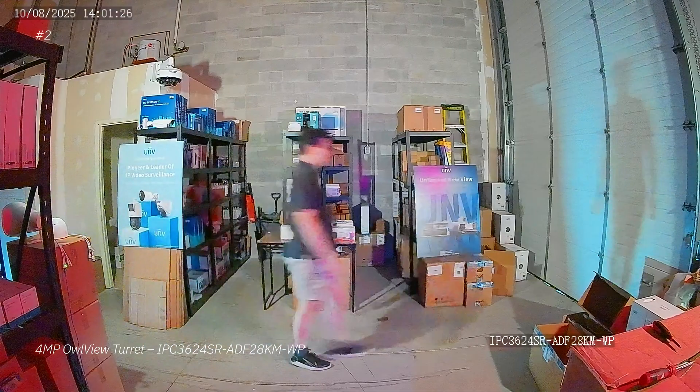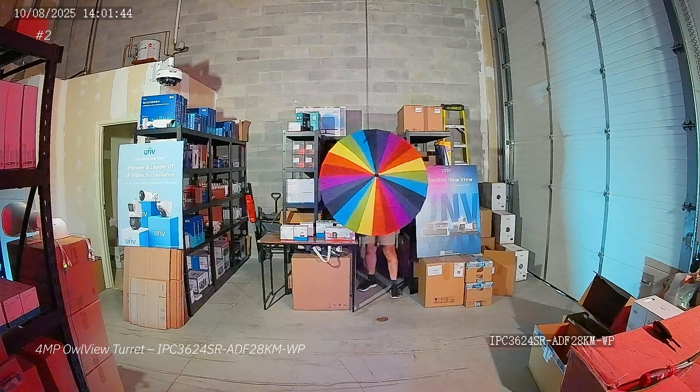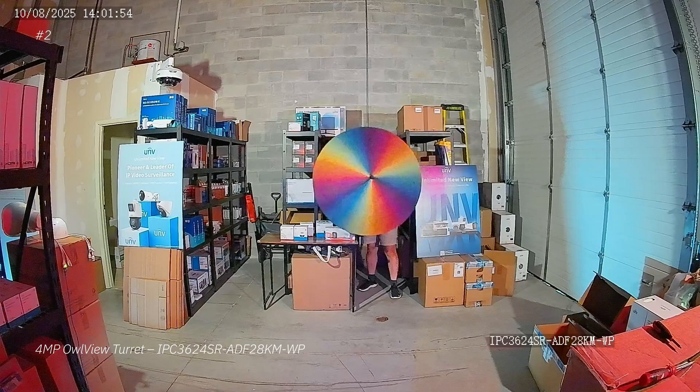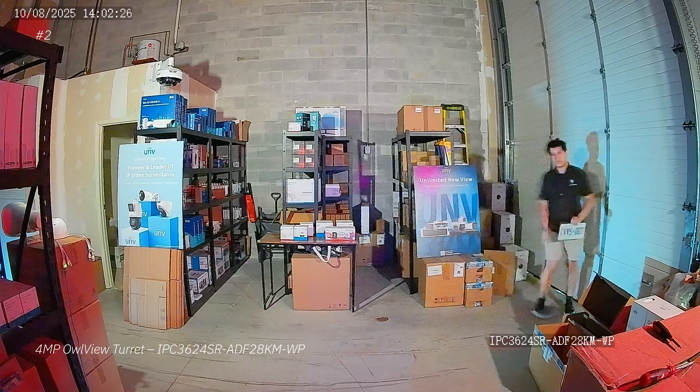The 4 megapixel Owl View turret is just a little bit better than the 8 megapixel cameras that came before it. The image looks a bit more natural, it's a little bit brighter, and if you look at the umbrella spinning, we can basically see every single color even though they're rotating in motion. This is what puts the 4 megapixel Owl View at number two on our list, and I cannot wait to show you the final camera.